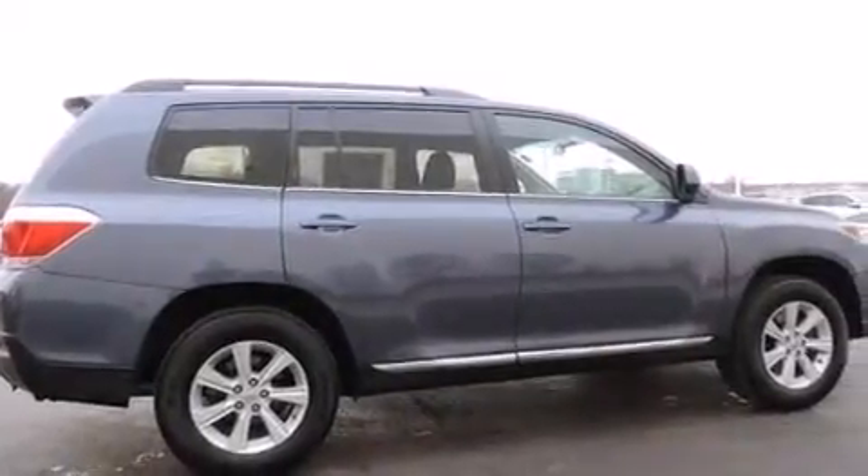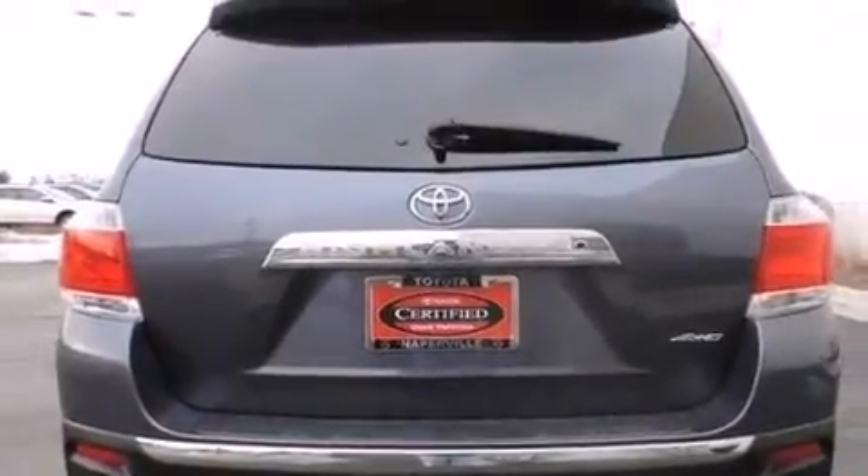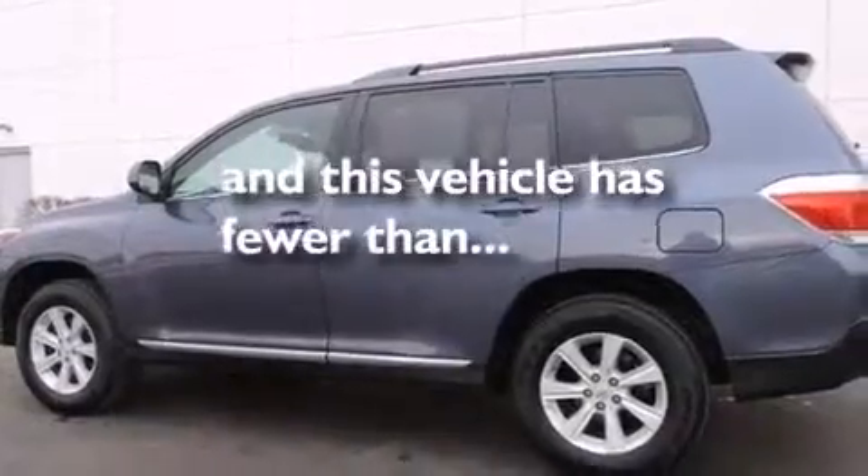Front side impact airbags, air conditioning, a split folding rear seat, a rear window defroster, a CD player — and this vehicle has fewer than 45,000 miles on the odometer.